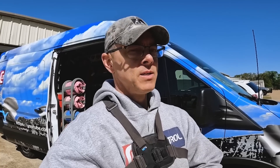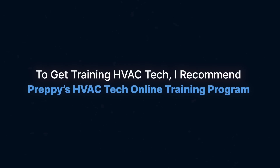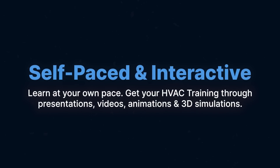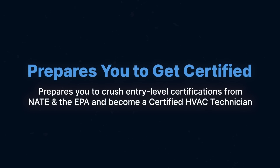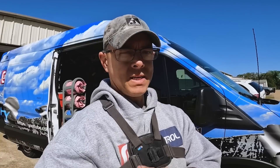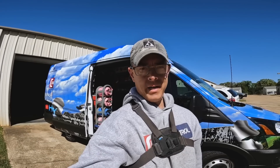So guys, check out Preppy. I'm going to leave a link in the video description — check it out. It may be what you're looking for. Thanks for watching, and I'll catch you on the next one.